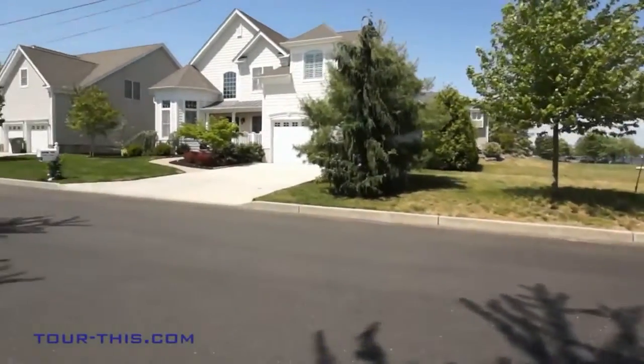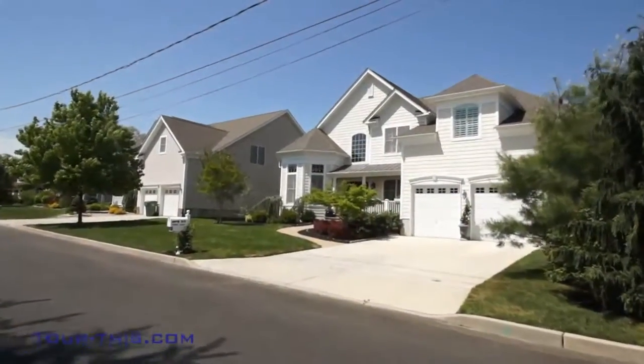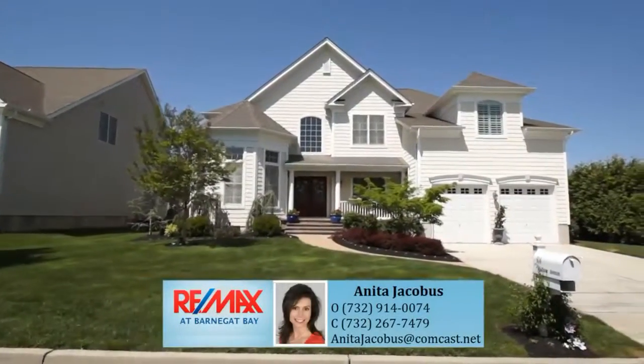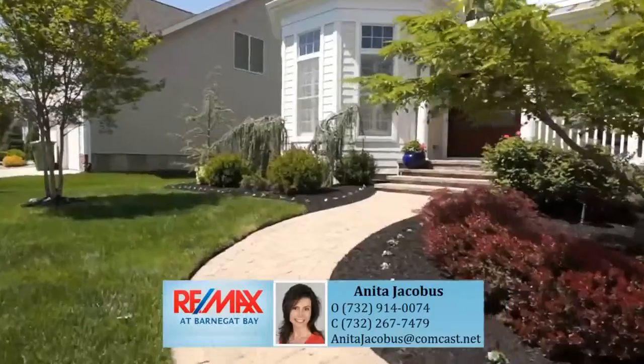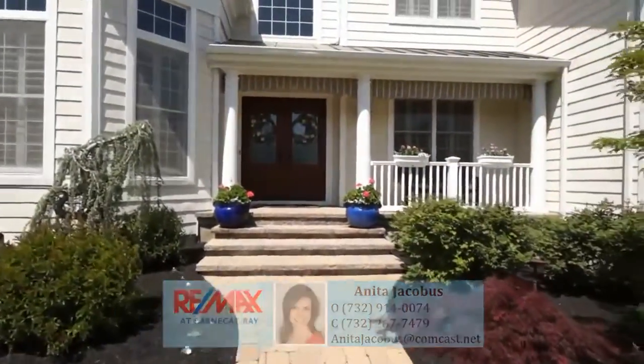Discover exquisite, unparalleled elegance and superior design in this custom Energy Star Toll Brothers home located in Eagle Point. Featuring 5 bedrooms, 3 full baths, a 2,340 square foot high-ceiling basement, and oversized garage located outside the flood zone.